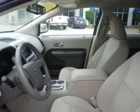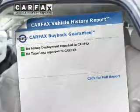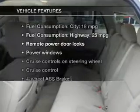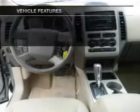Anti-lock brakes help you bring your vehicle to a safe stop. Carfax is offered to provide you with peace of mind. And with these notable features, you won't want to miss out on the opportunity to own this amazing ride.